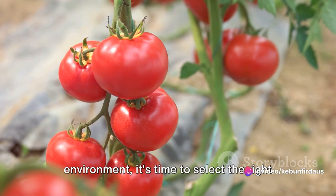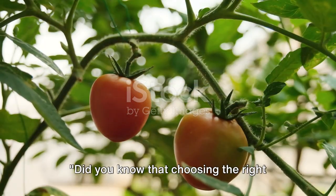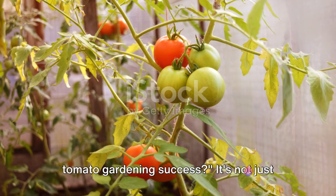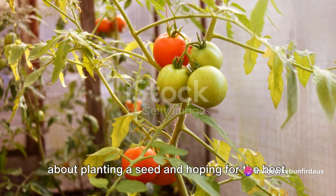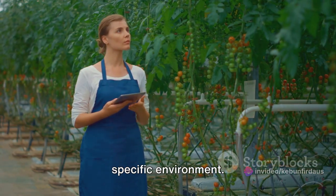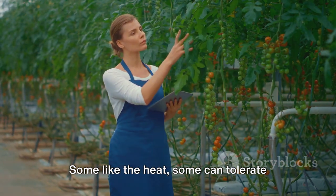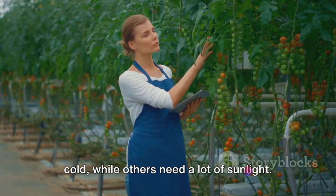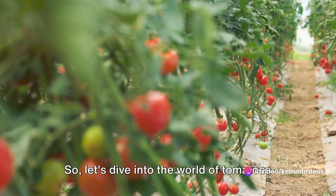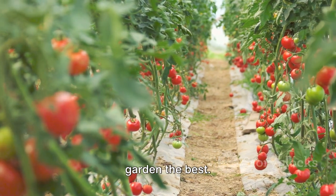Now that we've established the right environment, it's time to select the right tomato variety for your garden. Choosing the right tomato variety can make or break your tomato gardening success. It's about understanding the nature of the plant and aligning it with your specific environment. Tomatoes come in all shapes and sizes — some like the heat, some can tolerate cold, while others need a lot of sunlight. So let's find out which variety suits your garden the best.